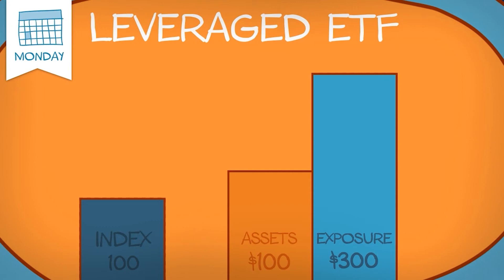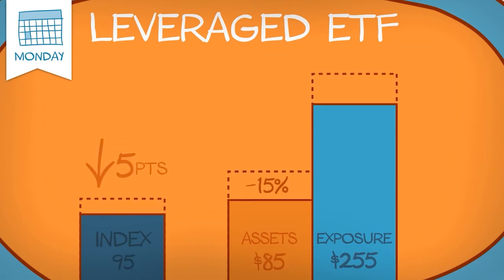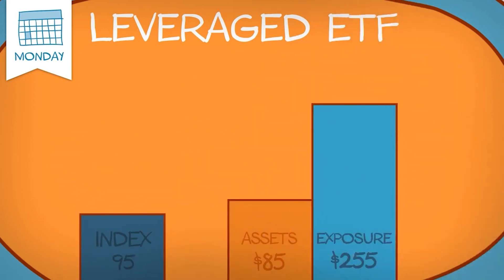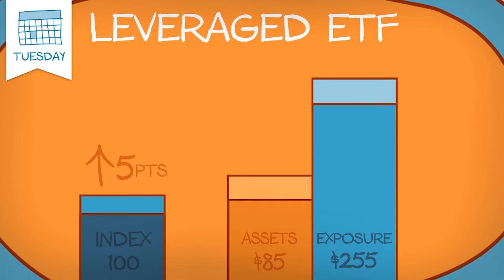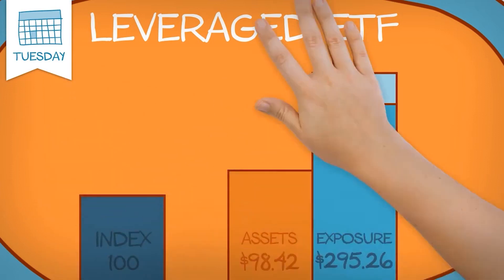On the first day the benchmark index declines by 5% to 95 and Jill's ETF declines by 15% to $85. Her exposure to the market is now $255. On Tuesday the index swings back up to 100 gaining 5.26%. Jill's ETF returns three times this — 15.78% — and rises to $98.42 for a total exposure of $295.26.